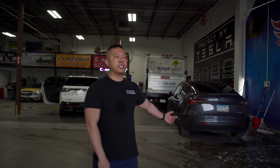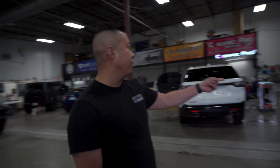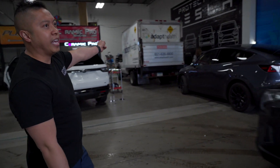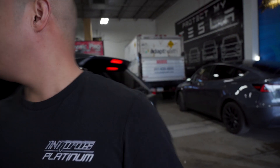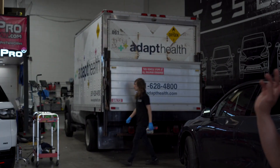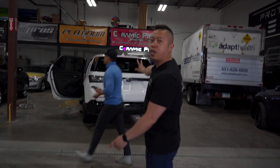Another Tesla here that's getting full front end clear bra and window tint. This is our last Adapt Health graphic that we're doing — probably the 50-something one we've done. A few other cars here are getting ceramic coating and paint correction.